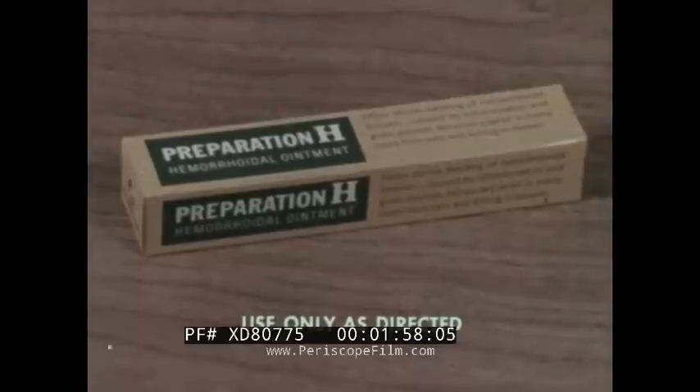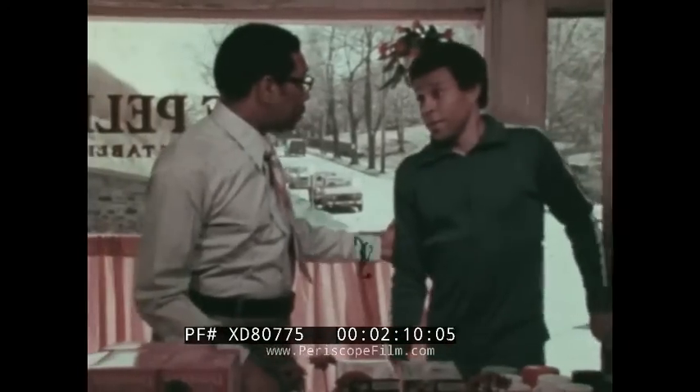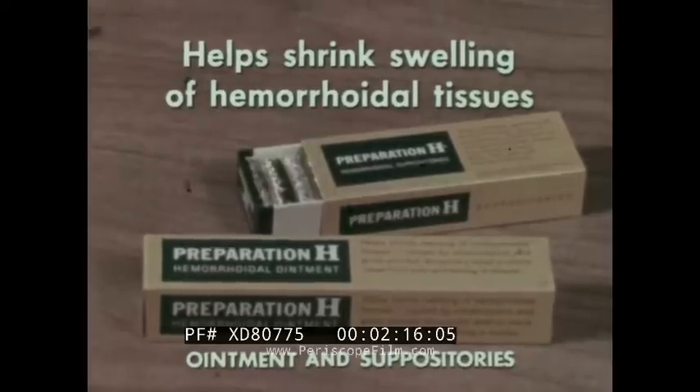"Got something for hemorrhoid symptoms, Mr. Baxter? Pain? Itching?" "Sure, try this." "Preparation H?" "Yep." In many cases, Preparation H gives prompt, temporary relief of occasional pain and itching of hemorrhoidal tissues. Preparation H actually helps shrink swelling of hemorrhoidal tissues caused by inflammation. "I'll try it." "Back in form, Bill?" "Thanks to you and Preparation H." Doctor-tested Preparation H — helps shrink swelling of hemorrhoidal tissues.